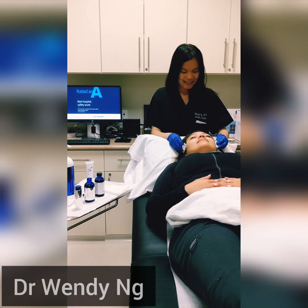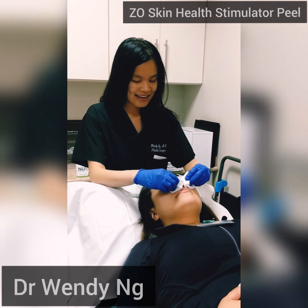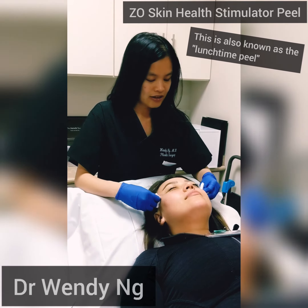The ZO Skin Health Stimulator Peel is a treatment for many signs of skin aging, including melasma, sun damage, fine lines, uneven texture, large pores, dull skin, and even acne.